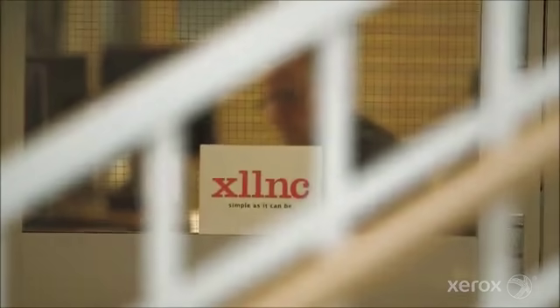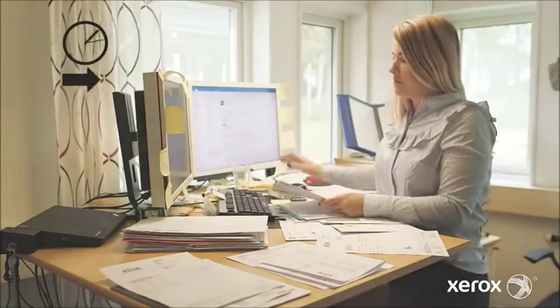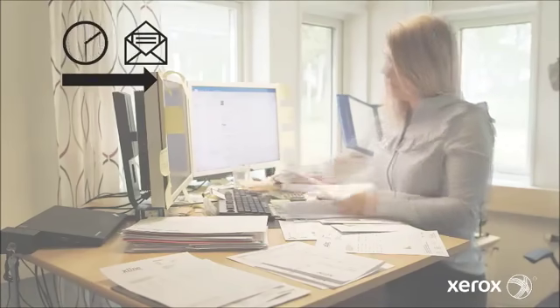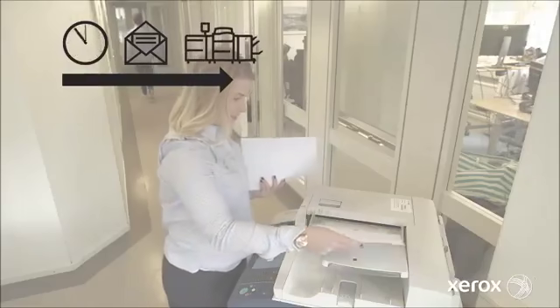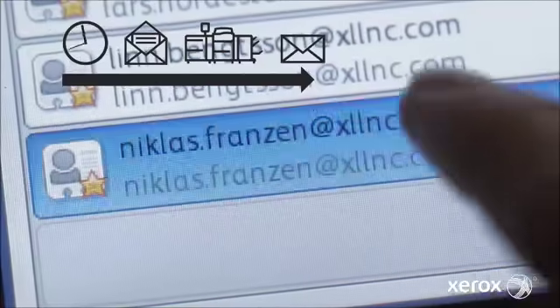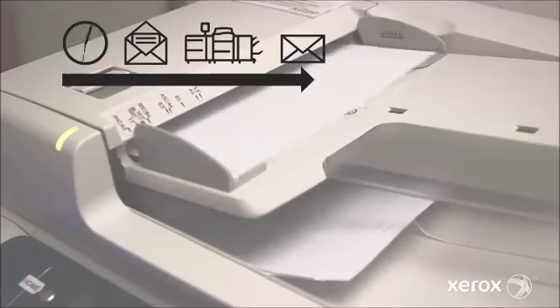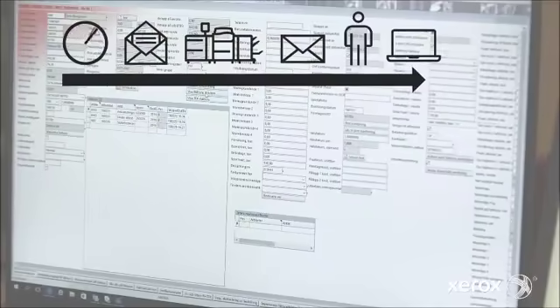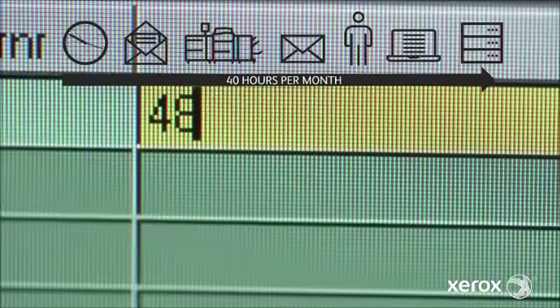Being successful was one of our problems because the invoice handling was so time-consuming, and since we increased our turnover, the number of incoming invoices also increased. The way we used to do it was very manual: you received an invoice, went to the scanner, scanned one invoice at a time — you cannot scan multiple invoices. You scanned them as a PDF file sent to your computer, opened it, and transferred the information into the ERP system. It's extremely manual and time-consuming.